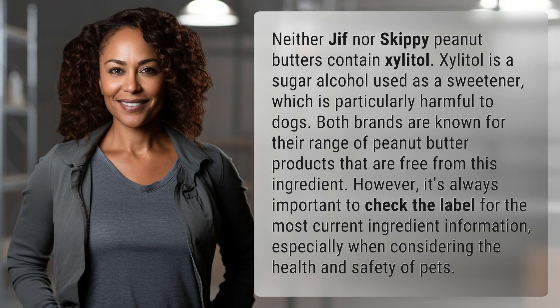Neither Jif nor Skippy peanut butters contain xylitol. Xylitol is a sugar alcohol used as a sweetener, which is particularly harmful to dogs. Both brands are known for their range of peanut butter products that are free from this ingredient.